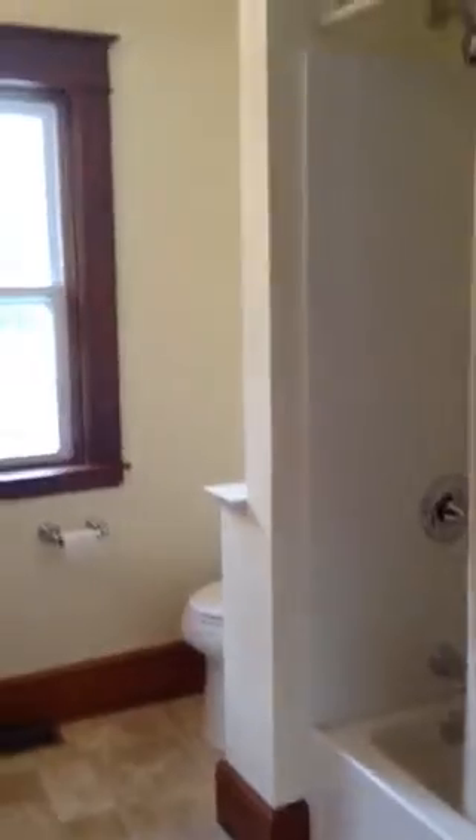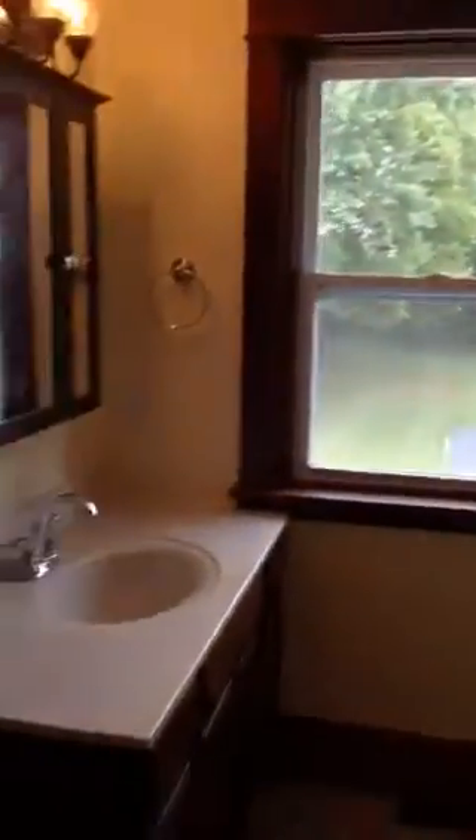Here is the bathroom upstairs with a closet. New tub, new toilet, new vanity and mirror. And then another large closet in the bathroom — so there's two closets in the bathroom.